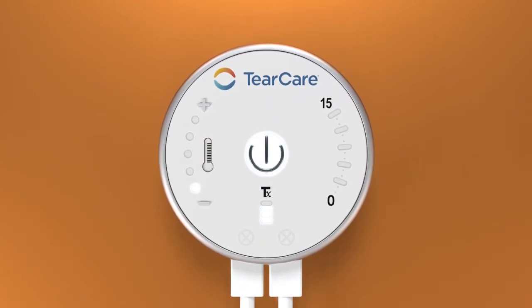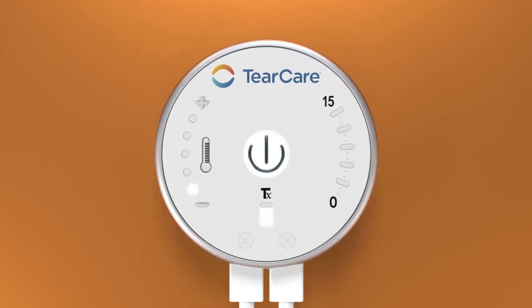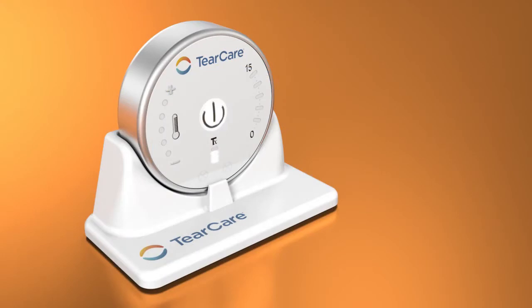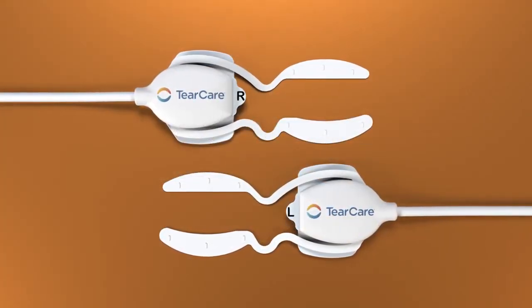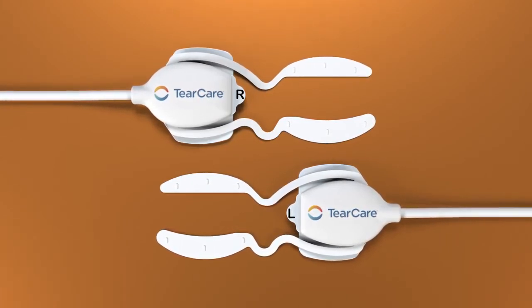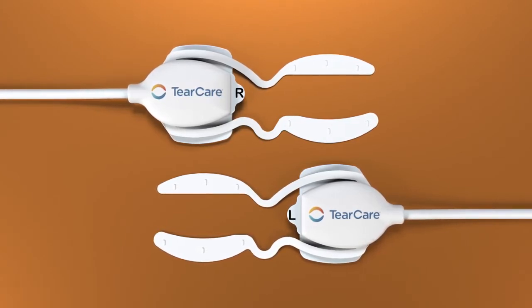First, a reusable software-driven smart hub that provides a tailored delivery of electrothermal energy to the meibomian glands through an intuitive feedback system. Second, a smart hub charging nest which provides seamless recharging between procedures. Third, a single-use treatment assembly consisting of a flexible pair of eyelid devices that gently conform to the unique contoured anatomy of each patient's eyelids.